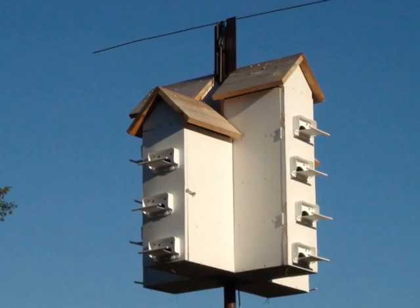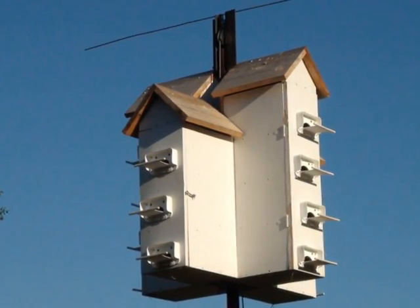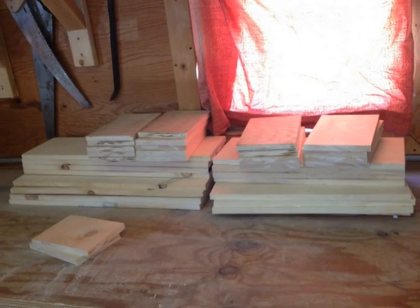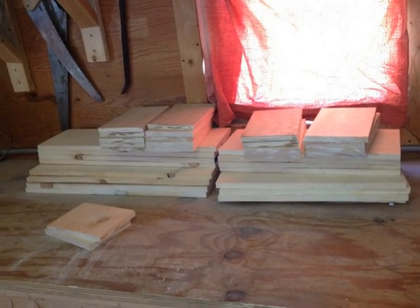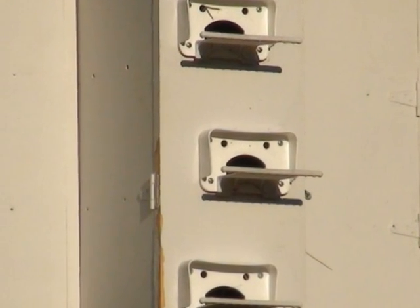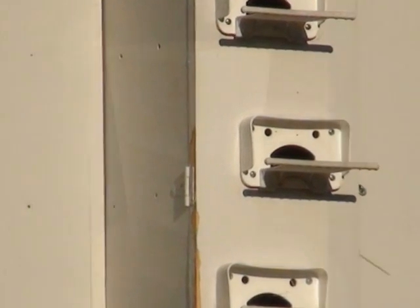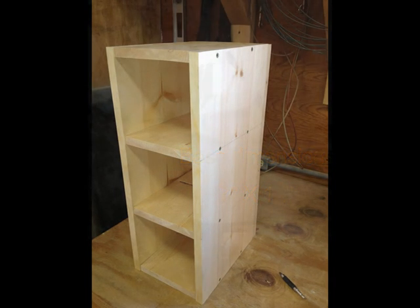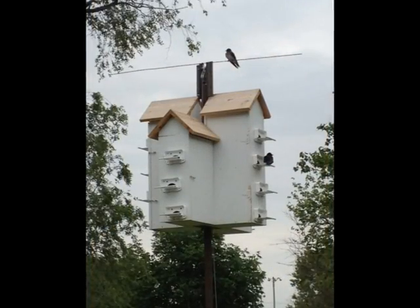Often you'll see apartment-style houses, as purple martins are colonial birds. You can purchase these, or plans are available if you want to build your own. Housing must have easy access for cleaning, such as a hinged door or access cap. Easy access will make it easier to clear house sparrow nests prior to the arrival of martins each year. Purple martins prefer housing with base dimensions of 7 by 12 inches, but 6 by 6 inches will work.